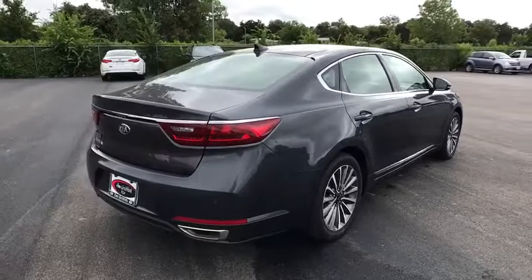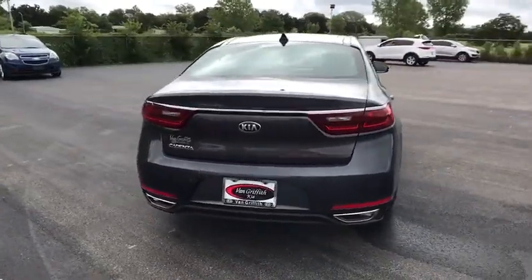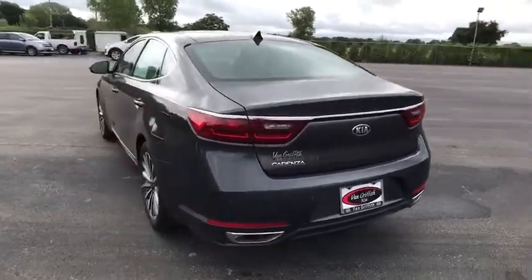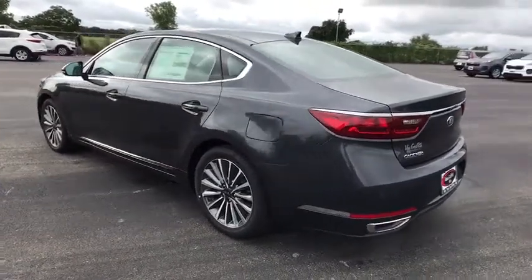Stability control, traction control, power liftgate, anti-lock braking system, steering wheel audio controls, power passenger seat, keyless entry, backup camera, Bluetooth, leather wrapped steering wheel.